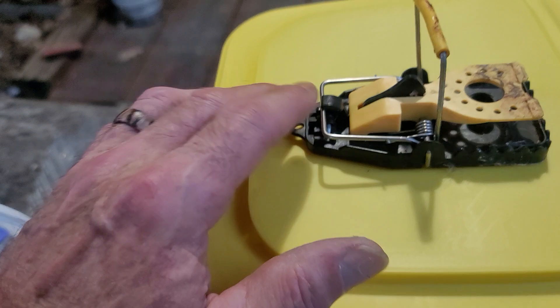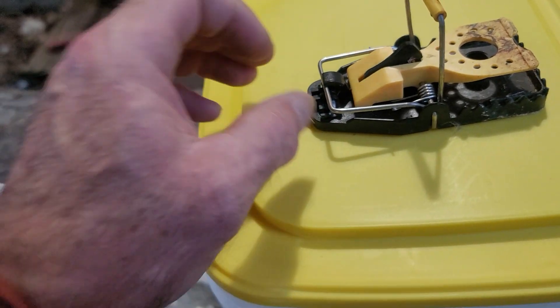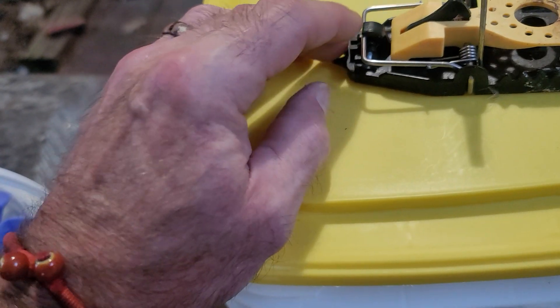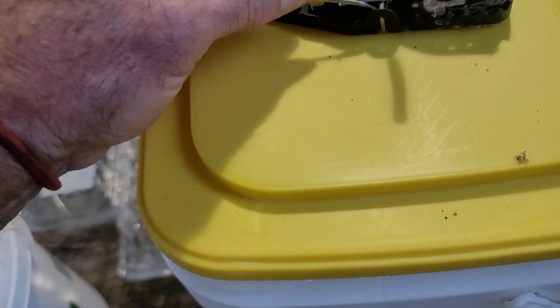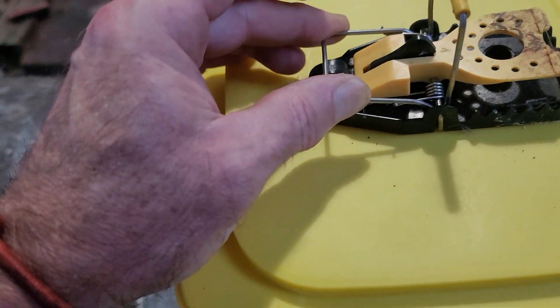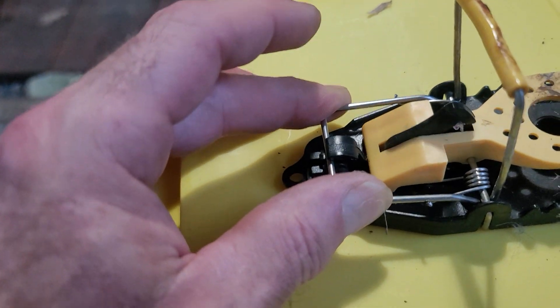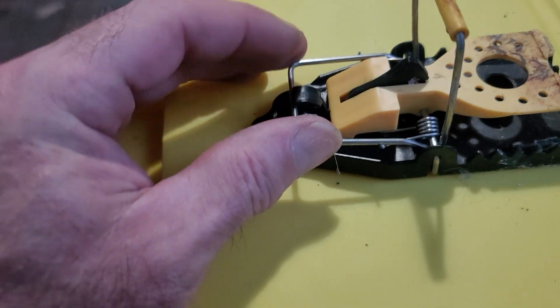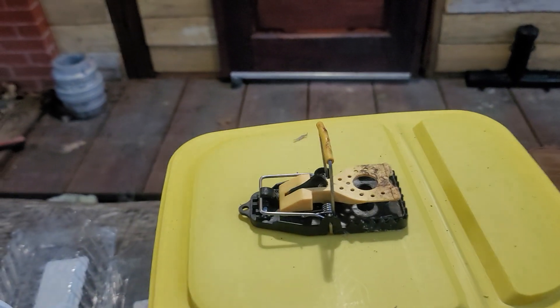The problem is that sometimes the little latch that holds the mechanism up doesn't catch, so the trap will release prematurely. Let me show you about resetting it — when you reset it, that should lock the mechanism. Often it does, but sometimes you get a product where the plastic isn't set up right for that catch. Out of the 12 we got, about nine of them work.